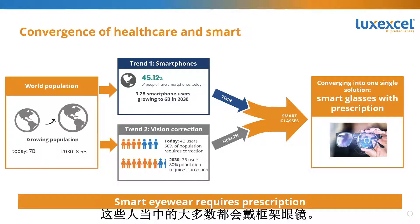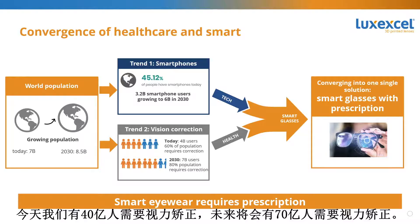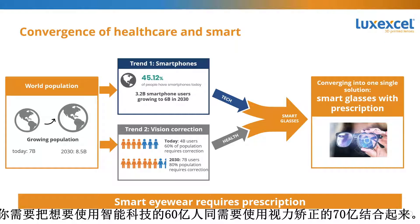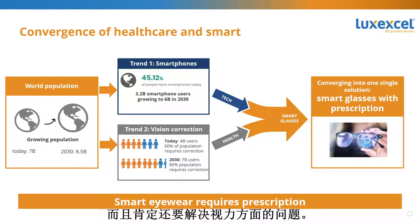Most people needing vision correction will be wearing spectacle lenses. That 60% requiring vision correction is going to go up to 80% — so from 4 billion people today needing vision correction to 7 billion in the future. When we talk about smart eyewear, you need to combine smart — the 6 billion people wanting to use smart devices — with the 7 billion people needing vision correction.